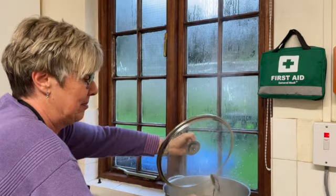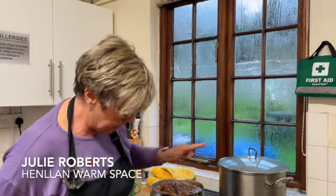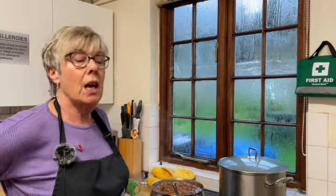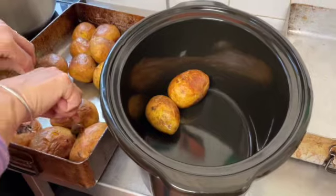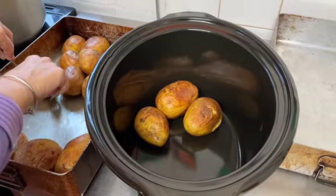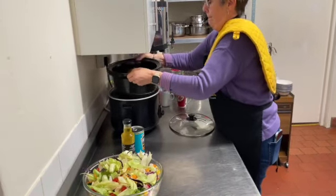Today we've got pasta bake — a ragu with mince pasta — baked potatoes, tuna mayonnaise filling, cottage cheese filling, salad, and then apple crumbles with homemade ice cream, or almond slice.